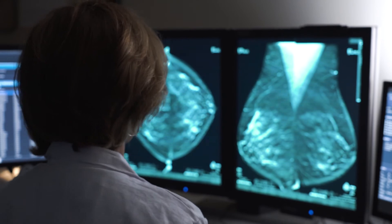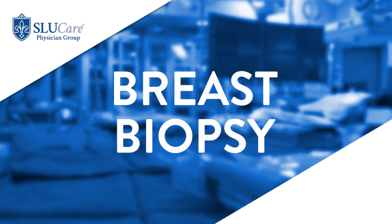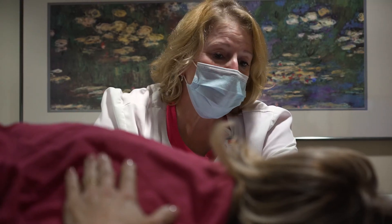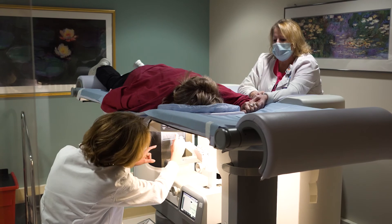If it turns out — and this is a small percentage of women — that we see something after we work up the breast finding, a woman may need to undergo a breast biopsy. We do perform a lot of breast biopsies in our center and they're a very safe procedure. We're dedicated breast radiologists, very expert at performing the procedures and giving women adequate anesthetic, so most women don't feel much at all. If a woman does have a breast biopsy performed, we will call them with the results when they're back — typically about three working days.